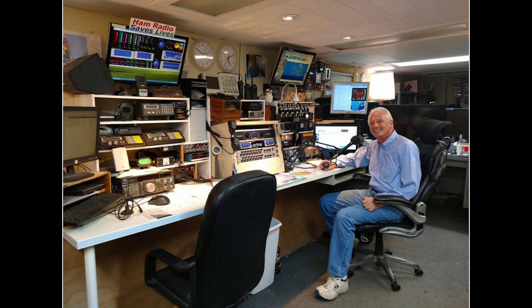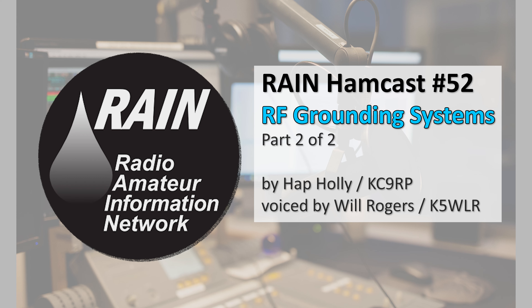Rain's Hap Holly, KC9RP, recently spoke with Jim Hull, W9JGH, who has battled local and atmospheric noise for years in his suburban Chicago home until he got his ground system right. Jim was first licensed as a ham in 2011, then got his extra in 2012. Today he is a project manager by profession and president of CSRA, the Chicago Suburban Radio Association. Here is our second and final excerpt from Hap's and Jim's recent conversation, delving into the nuts and bolts of RF grounding.